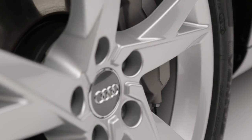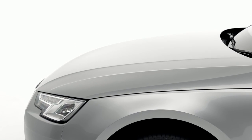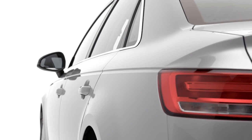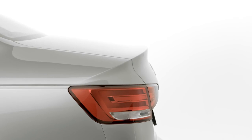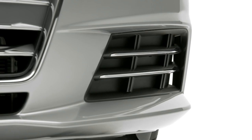The Audi A4 Saloon Sport Quattro adds sport styling to the SE trim level to create an executive saloon with dynamic looks. With sharp precise lines, a striking headlight design and sport styling touches like the chrome inlays on the single frame grille and air intakes,